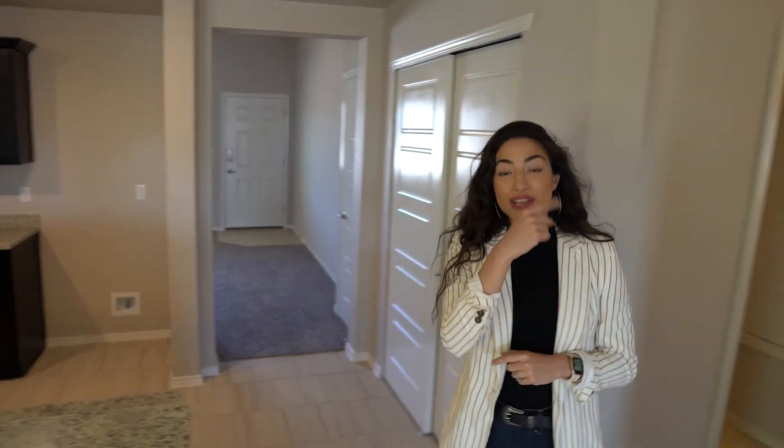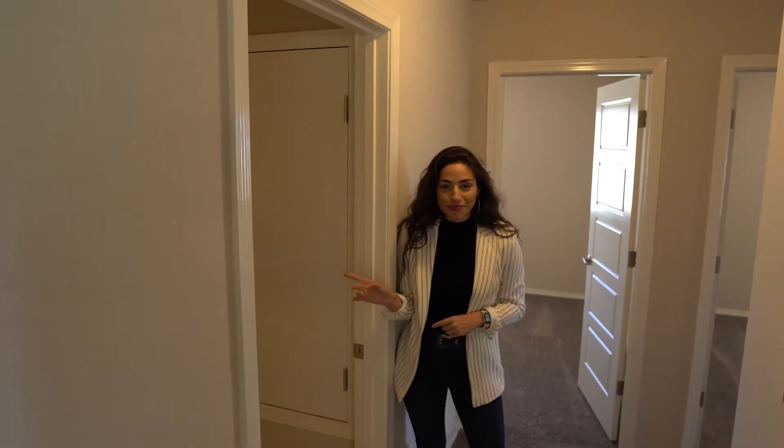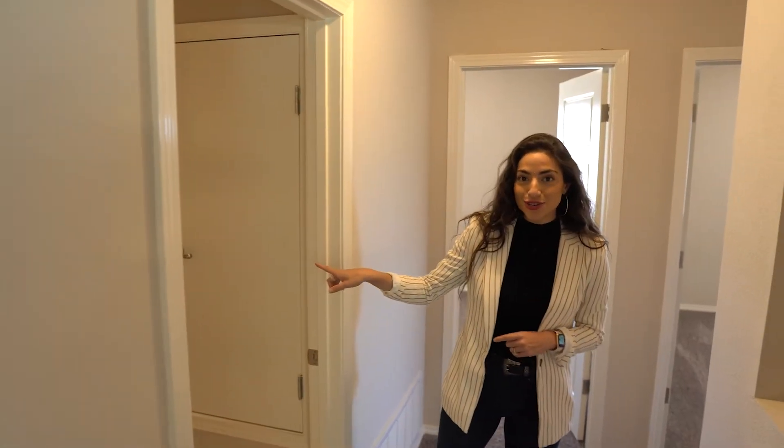And right off the kitchen, come with me this way — you're going to get your laundry room, plus access to your two-car garage.